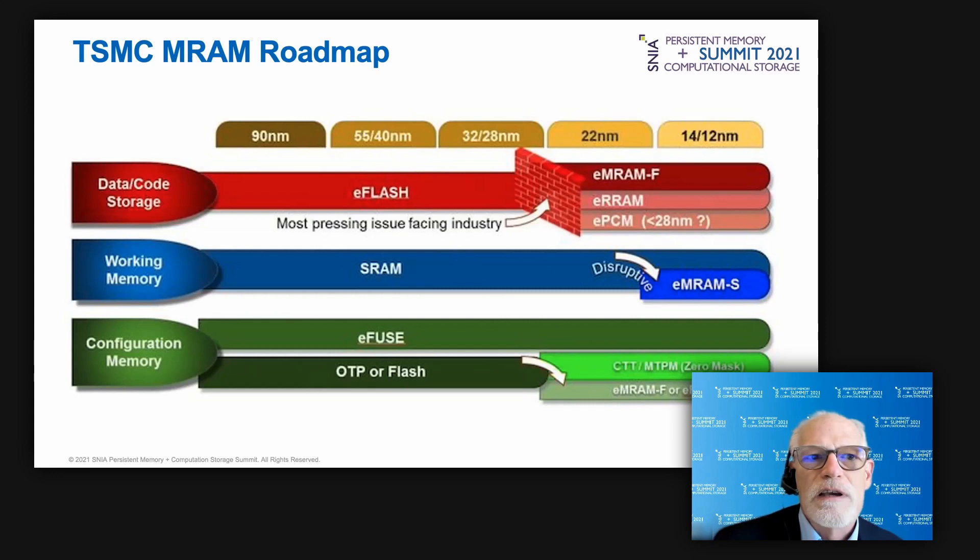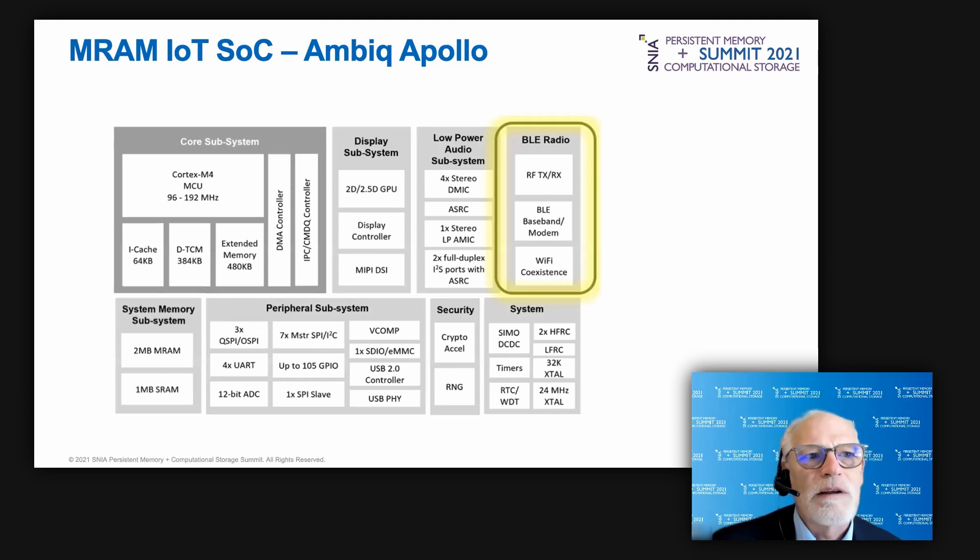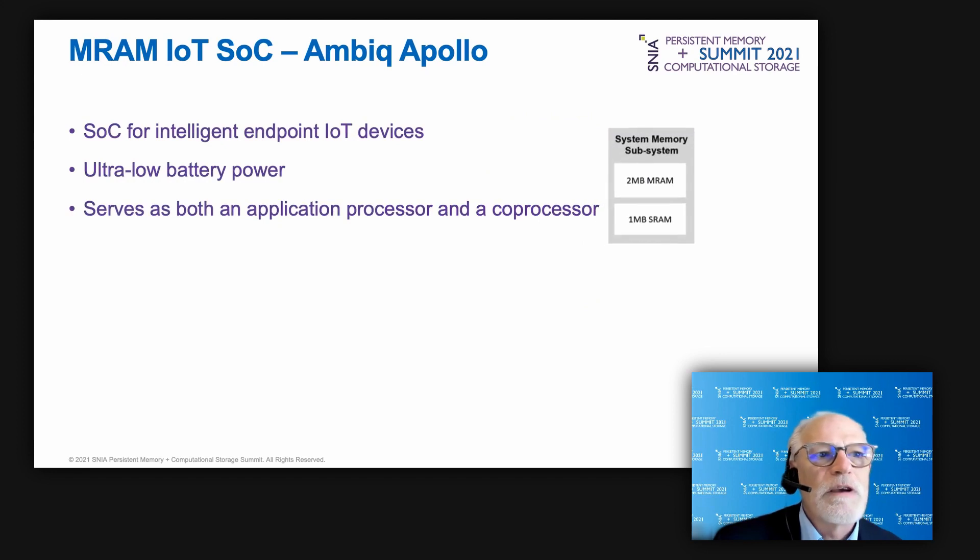The report covers not only TSMC but also other leading foundries, detailing their plans for emerging memories at sub-28 nanometer process nodes. This block diagram shows Ambiq's fourth-generation Apollo SoC, which serves as both an application processor and a coprocessor for ultra-low-power battery-operated IoT endpoint devices. In the lower left corner, the system memory subsystem is made of MRAM and SRAM — pairing a two megabyte MRAM with a one megabyte SRAM.